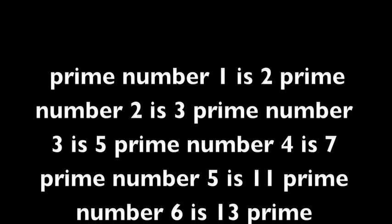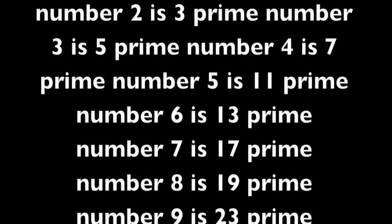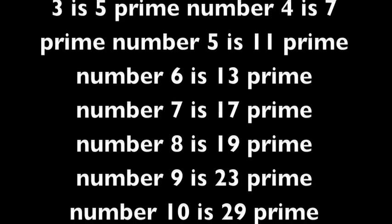Prime number 6 is 13. Prime number 7 is 17. Prime number 8 is 19. Prime number 9 is 23. Prime number 10 is 29.